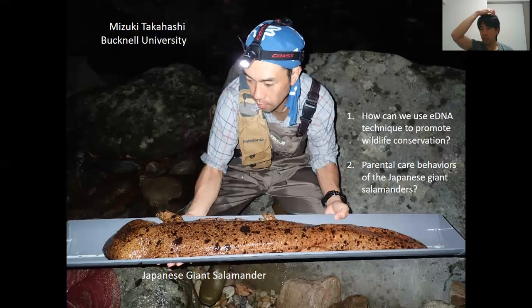That's the end of the presentation. I hope you enjoyed it, and I want you to think about at least two questions. The first one is: how can we use this eDNA technique — detecting DNA of the target species left in the environment — to promote wildlife conservation? Second, I didn't really get to talk about this, but these giant salamanders exhibit really interesting parental care behaviors. If you look on the internet, you might be able to find some interesting information about the parental care behaviors of these guys.